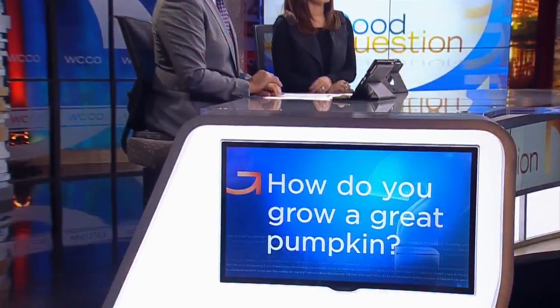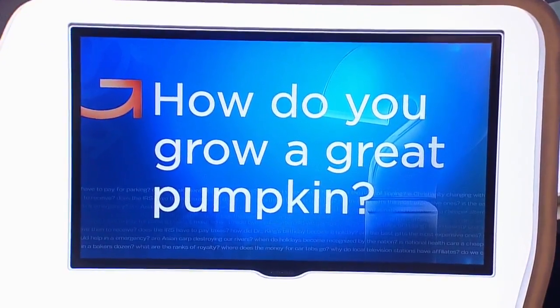It is a fall tradition for so many families — a visit to the pumpkin patch. But what goes on long before we show up with our wagons? How do you grow a great pumpkin? Good question. Here's Heather Brown.